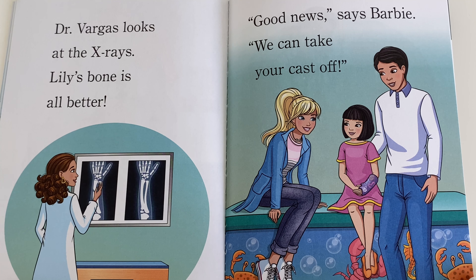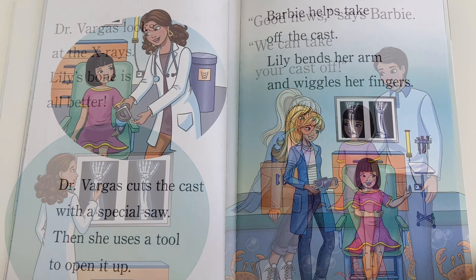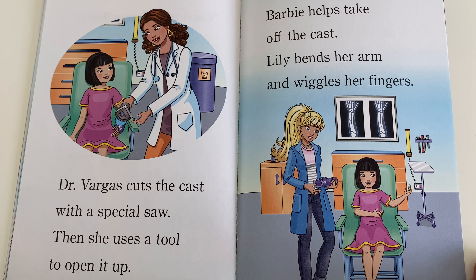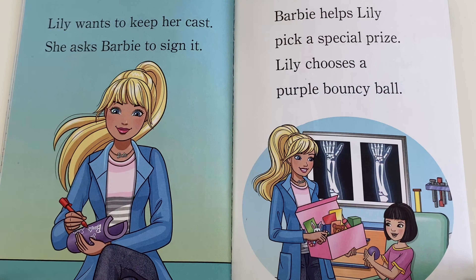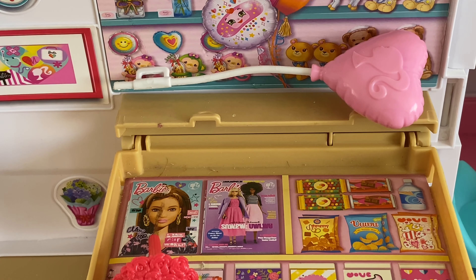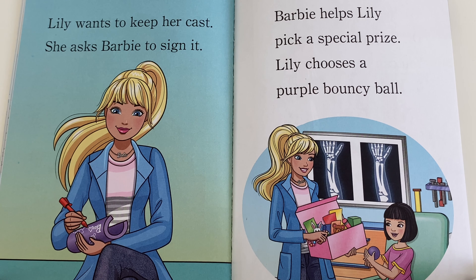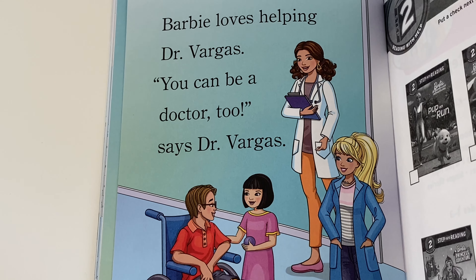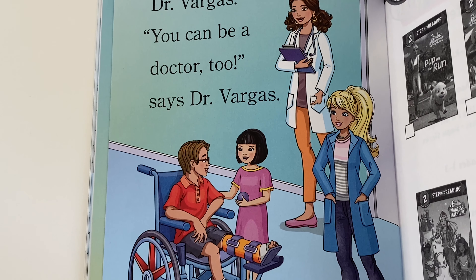Good news, says Barbie — we can take your cast off. Dr. Vargas cuts the cast with a special saw, then uses a tool to open it up. Barbie helps take off the cast. Lily bends her arm and wiggles her fingers. Lily wants to keep her cast and asks Barbie to sign it. Barbie helps Lily pick a special prize — Lily chooses a purple bouncy ball. Barbie loves helping Dr. Vargas. You can be a doctor too, says Dr. Vargas.